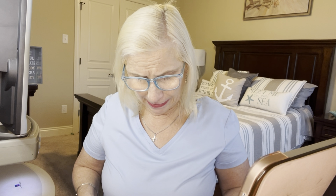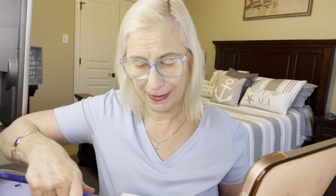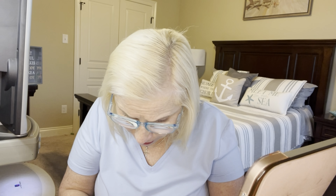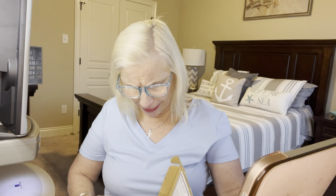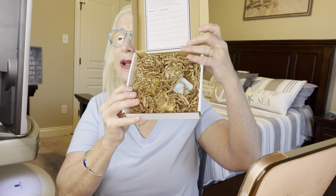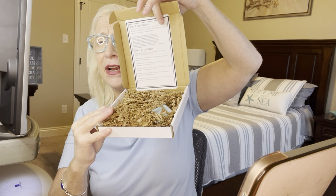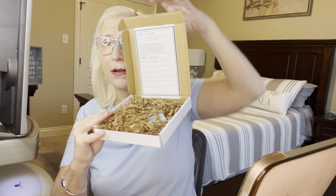We're going to see what this looks like inside. I can smell it already as soon as I cut the tape. So it looks like this when I open it up — looks like there's some writing on the back of the box here.